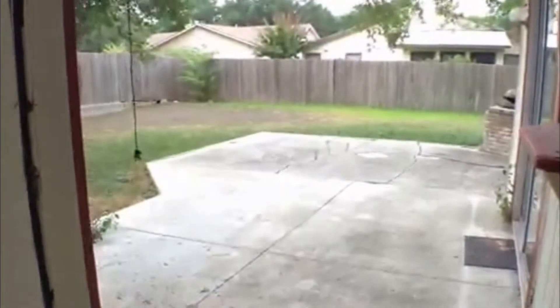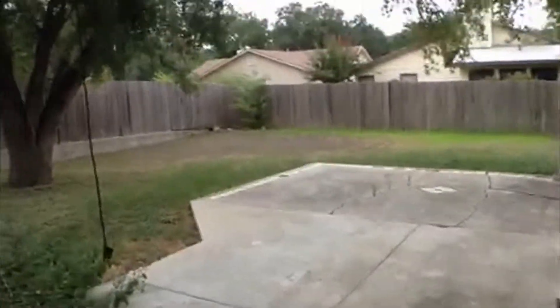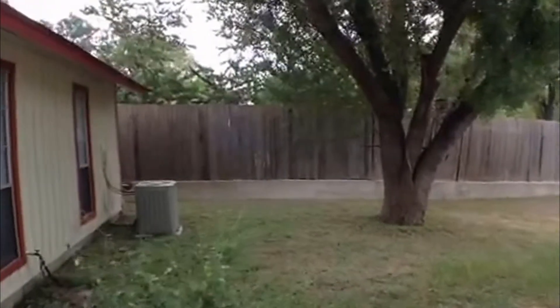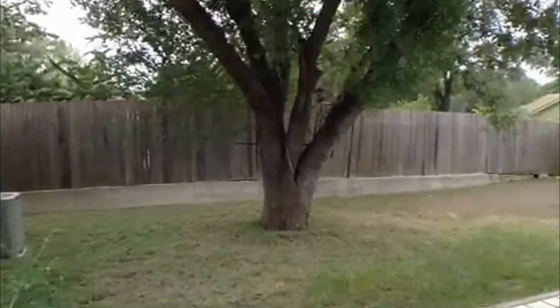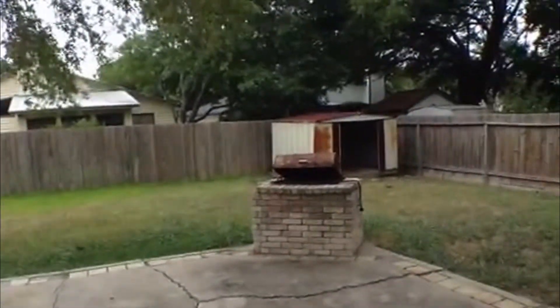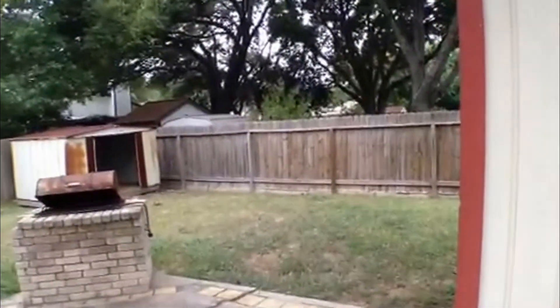Outside, there's a nice large concrete patio with good tree coverage. There's a privacy fence, a little barbecue pit, and a storage shed in the back.